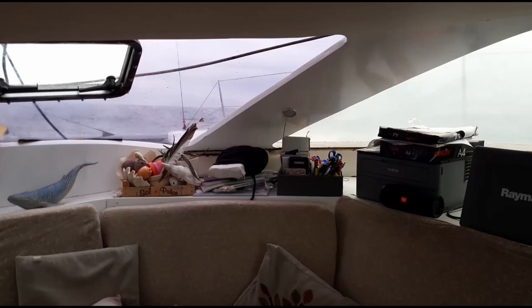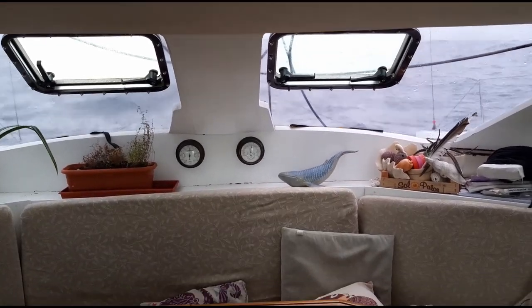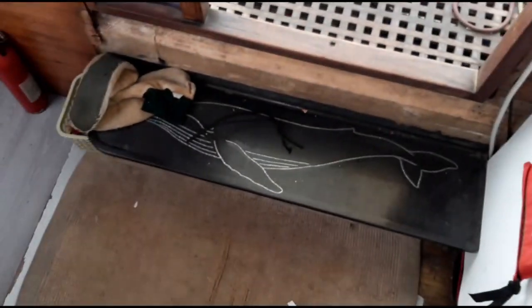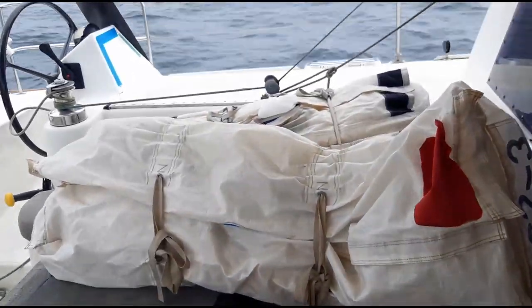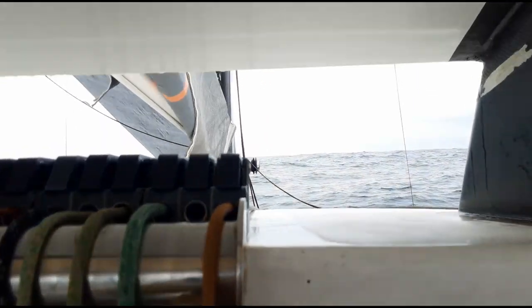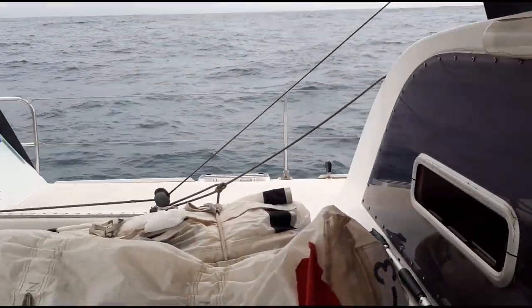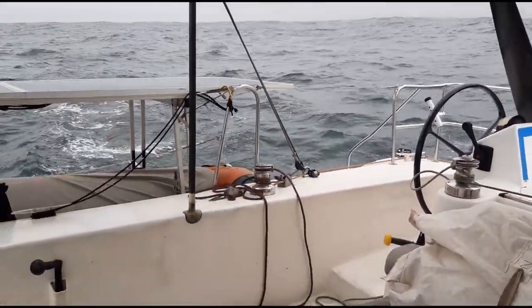Everyone's going to say 'oh but you haven't got good visibility and you're not outside and you're not constantly on watch' - well we are, because we're watching the horizon. If I see something a little bit funky, particularly at night, I step outside. There's my cockpit, a couple of sails on the couch, my instruments and my autopilot.